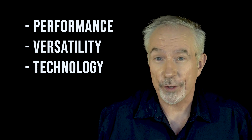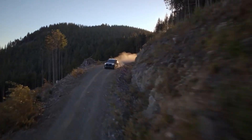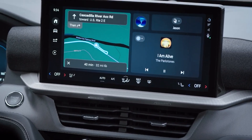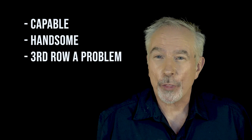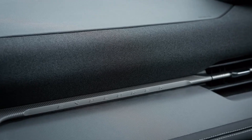Why should you consider the Explorer? Performance, versatility, and technology. You have two choices of engines and a good 10-speed automatic transmission. If you really want to be an off-roader, you can upgrade the Explorer to tackle mud bogs and rocks. The technology available is first-rate, especially the Co-Pilot system. The Explorer is capable and it looks good, but the third row is certainly not as roomy as other rigs in this class, and the build quality is not as good as many of the rivals.